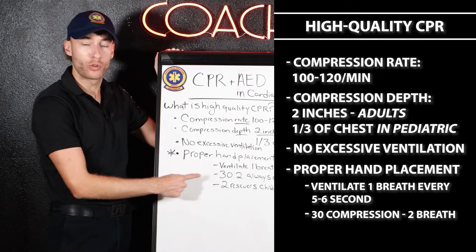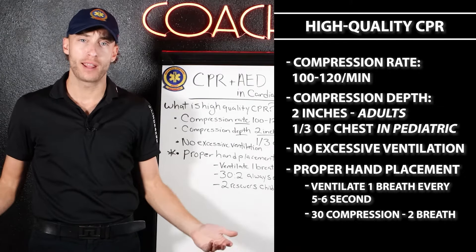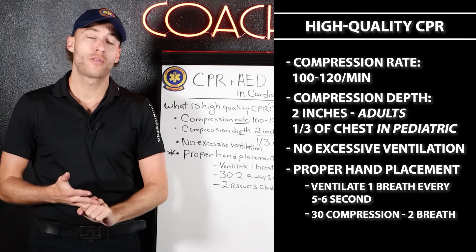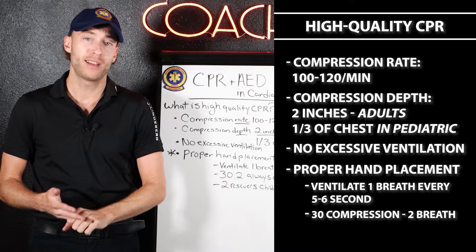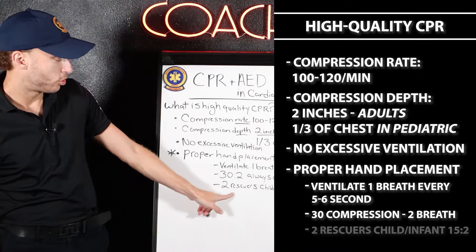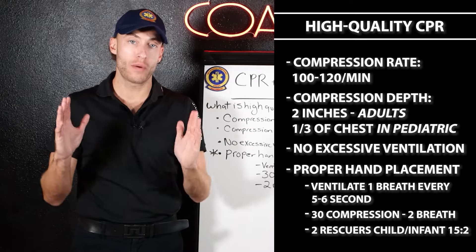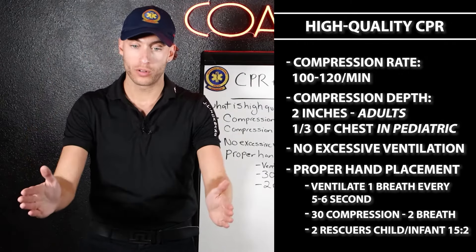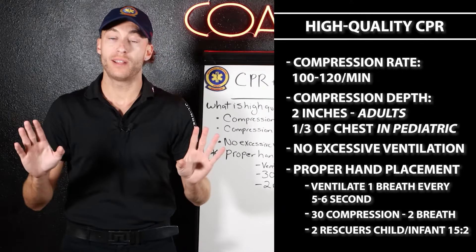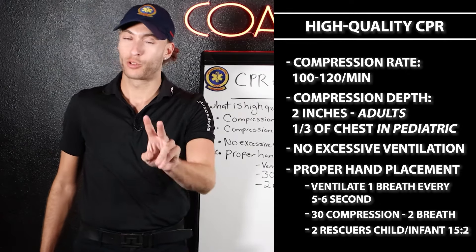You're going to be doing 30 compressions and two breaths. That's going to be for everybody — for the adult one and two rescuer, and for the one rescuer pediatric, child and infant. However, for two rescuer child and infant, that is 15 to two. So remember: both adult one and two rescuer are 30 to two, and two rescuer child and infant is 15 to two.